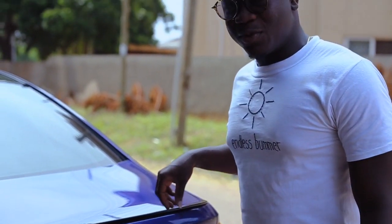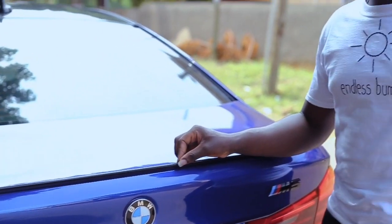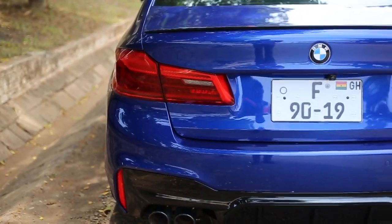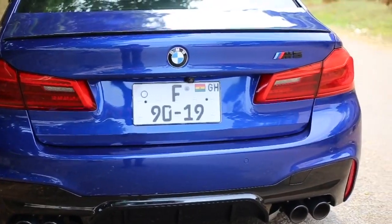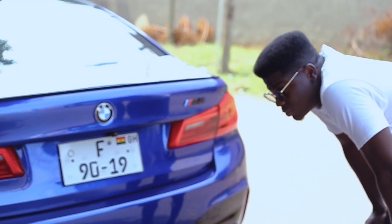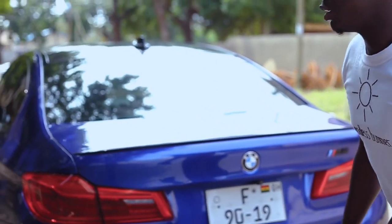Just as we know, spoilers give downforce — but look at this tiny little spoiler here. What sort of downforce do you think this will give to the car? Check this out: these quad exhausts are real, and look at this diffuser. Unlike some cars that would probably have mock exhausts with only two working, these ones are all functional and they sound really good too.